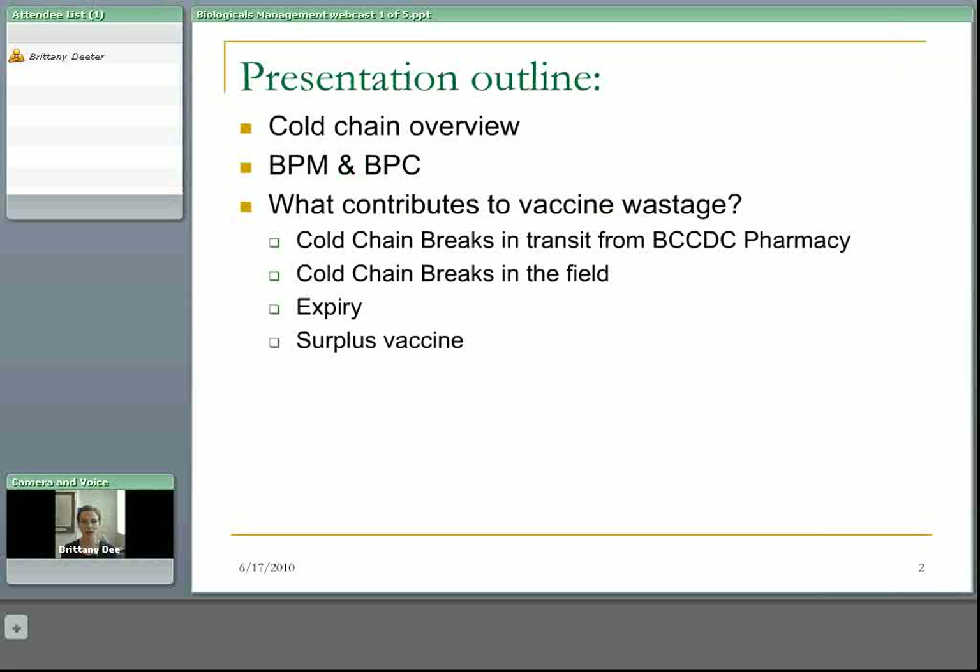Here's a presentation outline for the very first section. We're going to start with just a little overview of what is the cold chain, talk about the roles of the Biological Products Monitor and the Biological Products Consultant. And then we're going to hit the four areas of vaccine wastage: cold chain breaks in transit — from BCCDC pharmacy to the health authorities — cold chain breaks in the field, vaccine expiring, and ordering surplus vaccine.